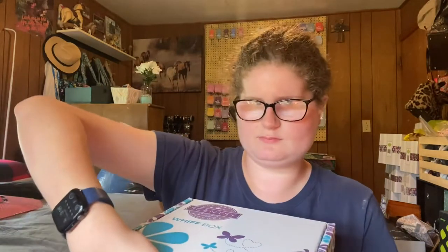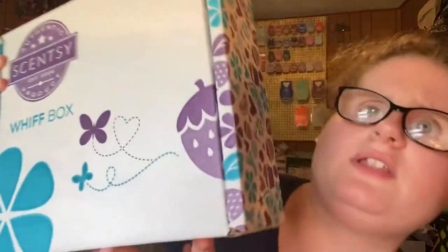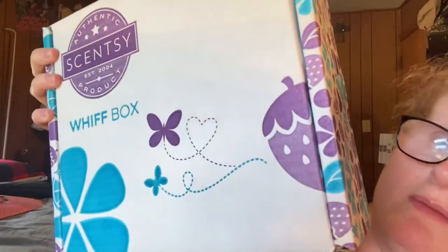Sorry, my throat gets dry when I start talking a lot. My neighbor's driving down the road with the tractor, so apologies. This box is kind of heavy, so let's crack it open and see what we got. This is the standard design for the boxes, but contents do change every month.